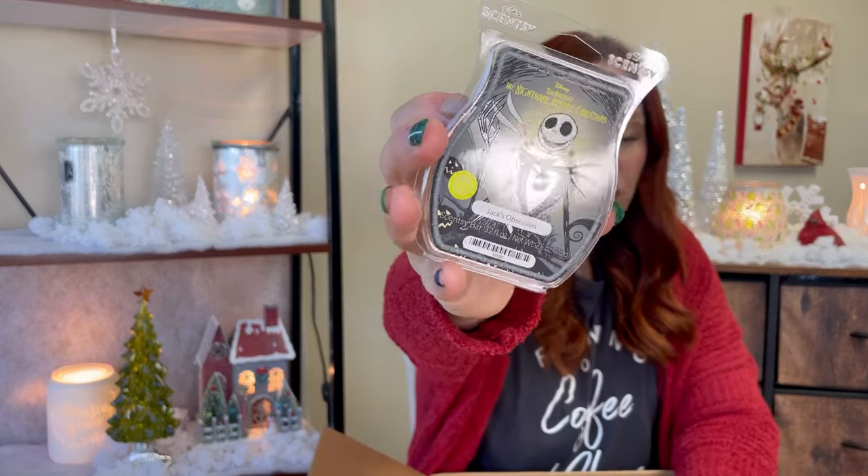The reason I went in was because I wanted the Whiff Box and a few bars. I wanted Jack's Obsession, which right now you can only get with the warmer and brick bundle — I don't agree with that. So I grabbed two bars. This is an apple scent I absolutely love. I only had one bar left, so this way I'll have enough. It will stay in my club because I enjoy it a lot.